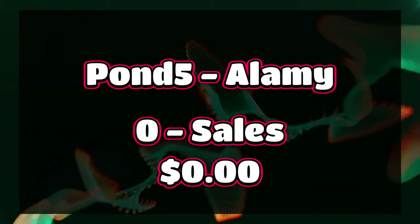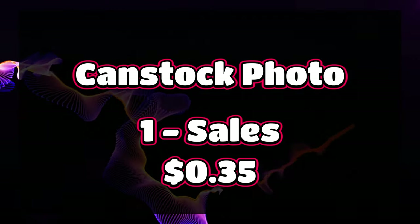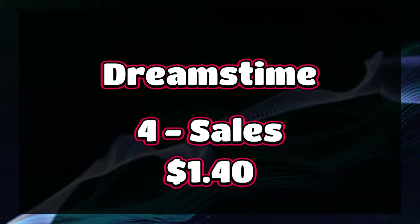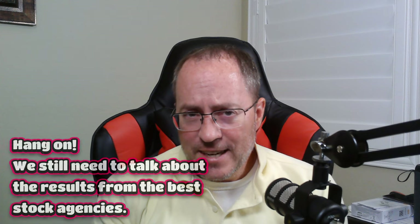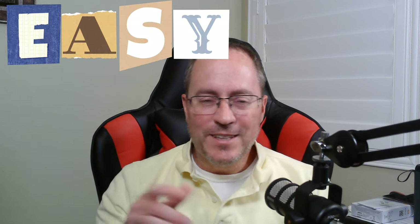Let's take a look at the totals based on the agency. Pond5 and Alamy — goose eggs, zero, nothing. Zero sales, zero profits. I know some of you make money on these sites — I just don't. CanStockPhoto is continuing to struggle; around November of last year I really saw sales plummet. I had one sale for $0.35 on CanStockPhoto. DepositPhoto — again, kind of struggling — six sales, $1.18 in profits. Dreamstime — not doing great either — four sales, $1.40 in profit. BigStockPhoto had 14 sales and $4.25. The reason I keep uploading to these sites is that they're very easy to upload to with very little required after the fact. BigStockPhoto is one of the filters I use — if a photo is rejected there, I don't upload it to any other sites, which helps me keep a higher approval rating on the sites that matter.